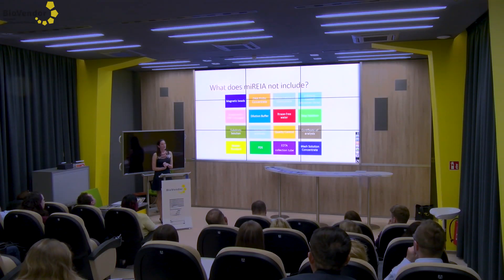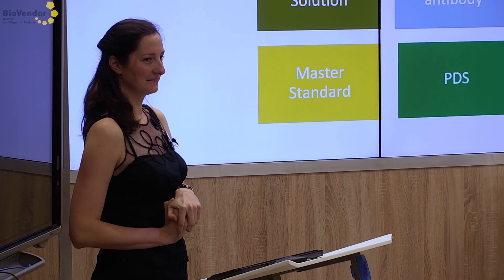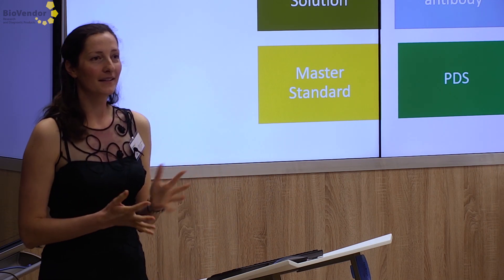Now I have a small quiz for you. Can anyone tell me what to cross out from the first line — what doesn't belong to our MARIA kits? Magnetic beads — yes, that's correct, magnetic beads don't belong.